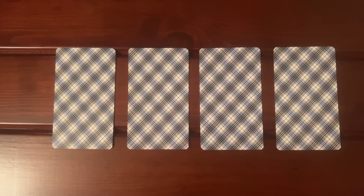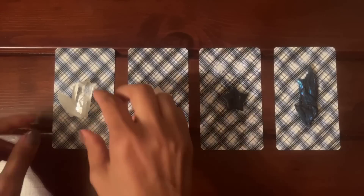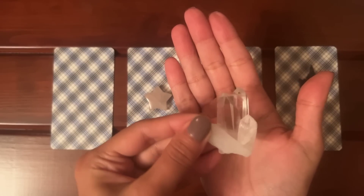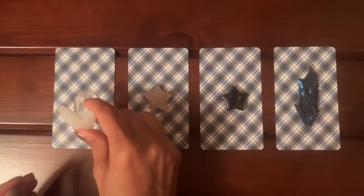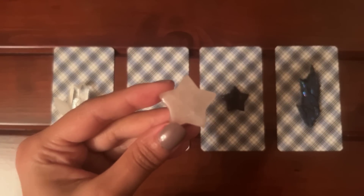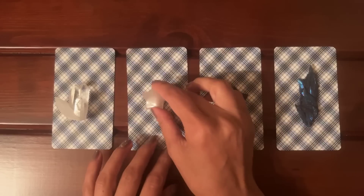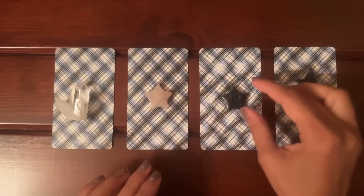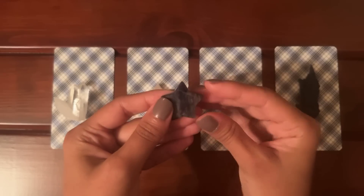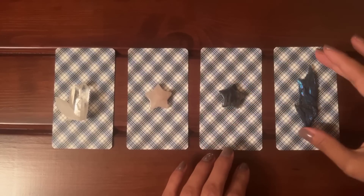To help you out, I'm going to be placing four crystals for you to choose from. For pile number one you have the clear quartz. For pile number two you have the rose quartz in the shape of a star. For pile number three you have the sodalite in the shape of a star. And for pile number four you have the kyanite.